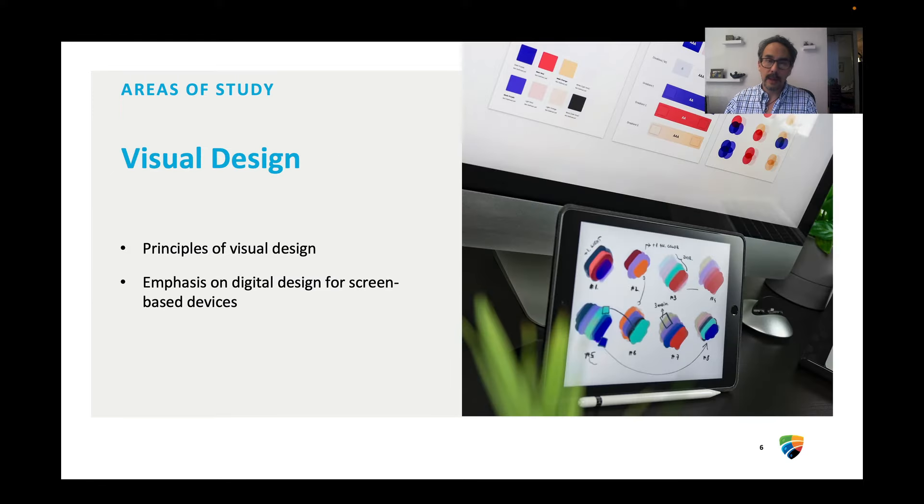You'll study visual design. The IDEA School of Design prides itself on the quality of the designers that we produce, and you'll be one of them, with an emphasis on digital screens for screen-based devices.